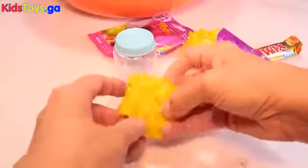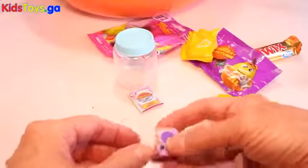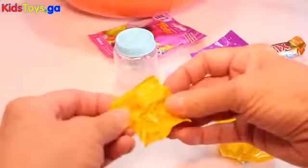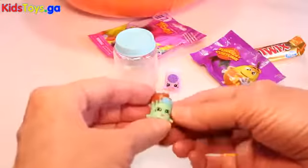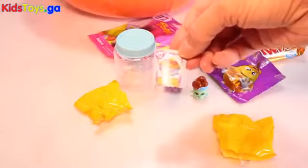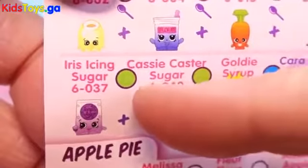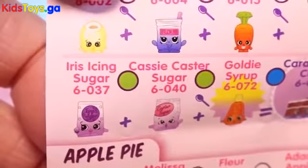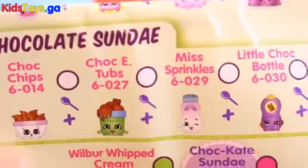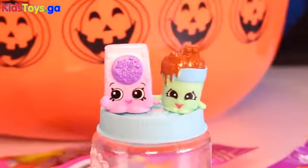Let's open this Shopkins up first. Oh wow, what did we get? I think this is some kind of sugar. And that looks like chocolate something. We got a recipe book for Twirly Spaghetti. The first one we got is rare — it's Iris Icing Sugar! And the next one we got is Chalky Tubs. How cute — yummy chocolate! So yummy and adorable.